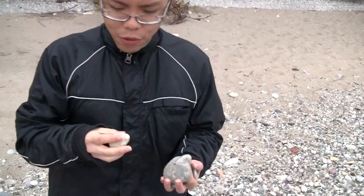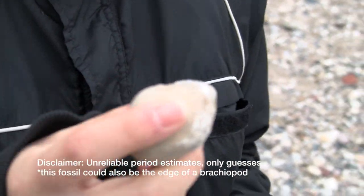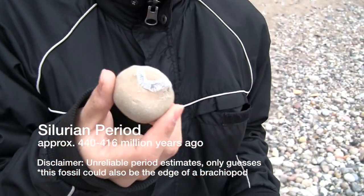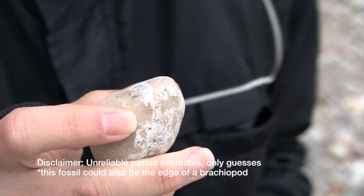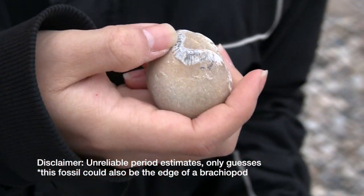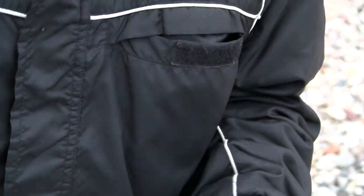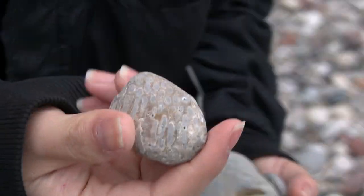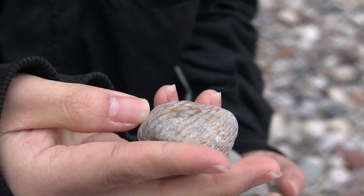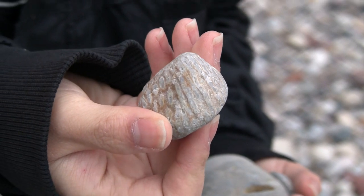Here are a few things I've found. This is Silurian, which means it's about 416 to 450 million years old, and that is probably some kind of coral in there — it's not really clear. Now this is a coral, that's for sure. You can see the shape. I do not know exactly what species it is, but it's a coral.